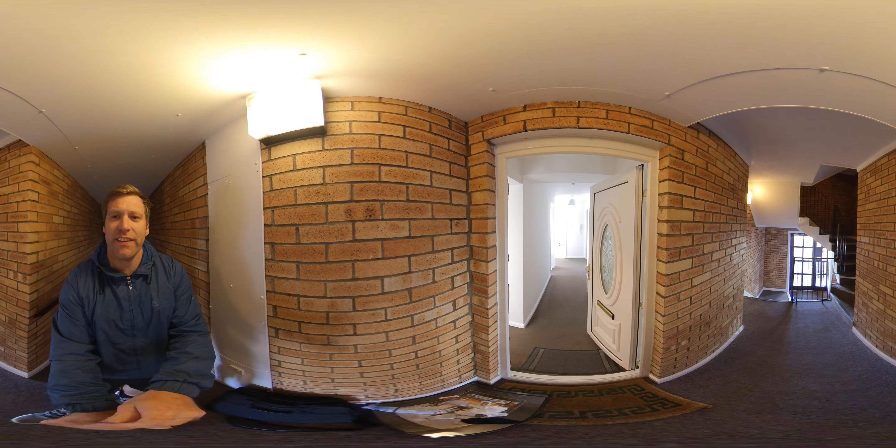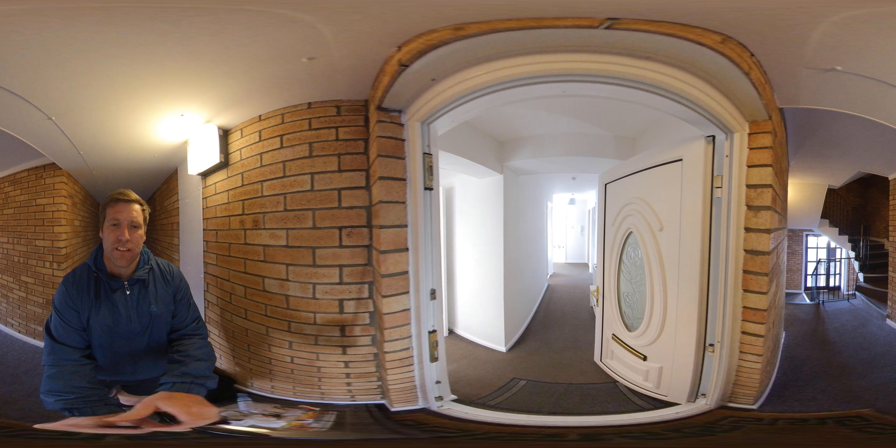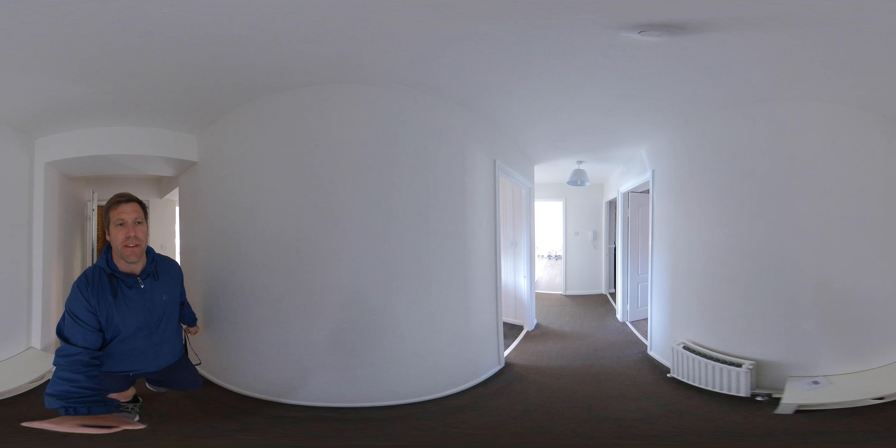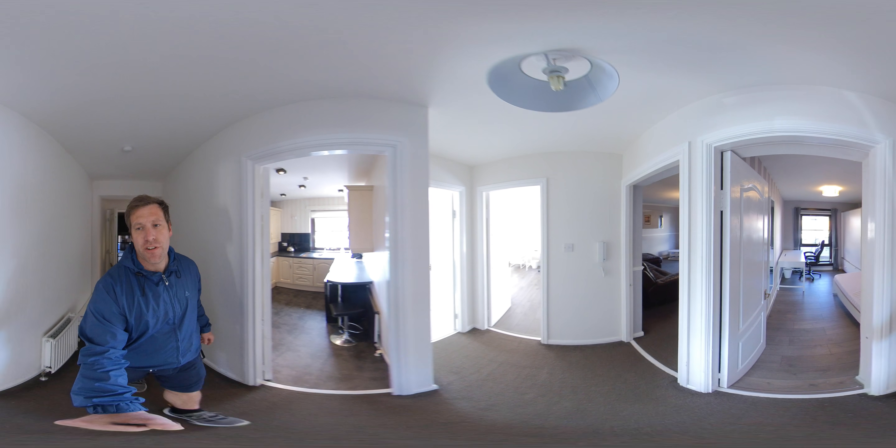So it's a ground floor flat. This is the main entrance — a UPVC door into the hallway, where you've got the broadband router set up there. It'll take you right through to the living room.